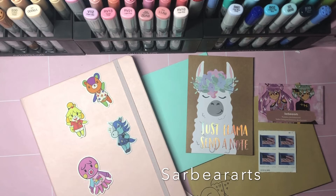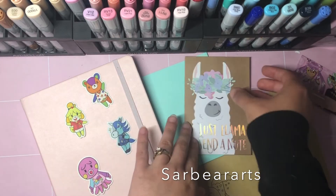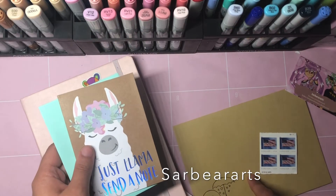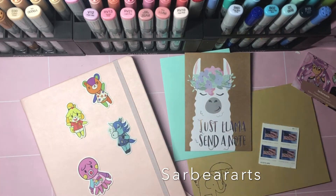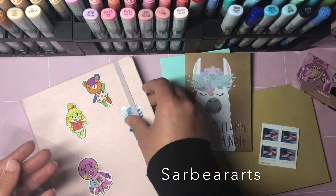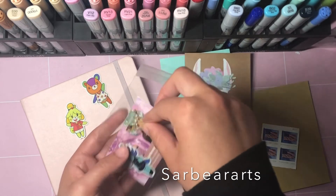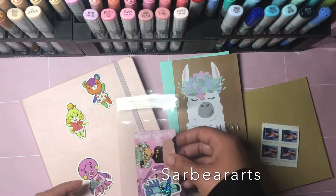Each order comes with a business card that I designed myself. It comes with a little note in a tiny envelope, and then I put that in a bigger envelope just so it doesn't get lost. I put them in a little clear sleeve — the business card and the sticker — with the thank you note in the bigger envelope, just so it doesn't get ruined or anything.